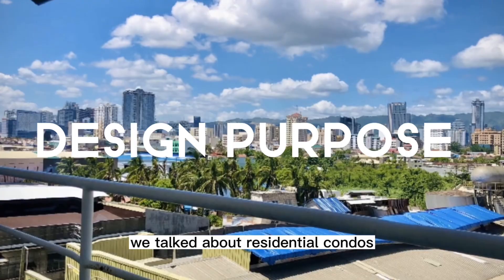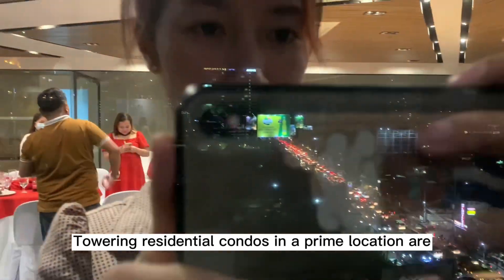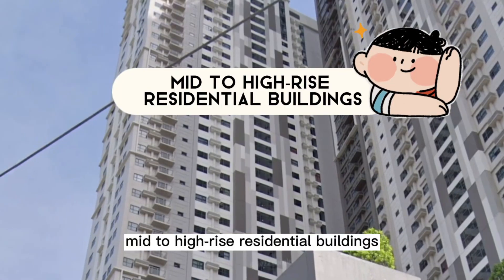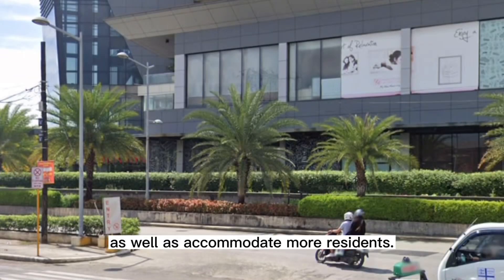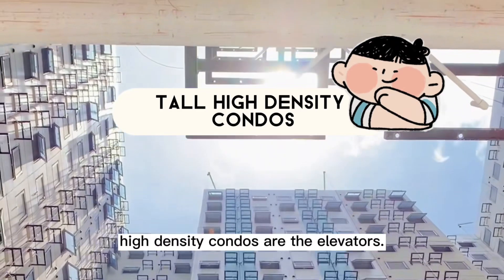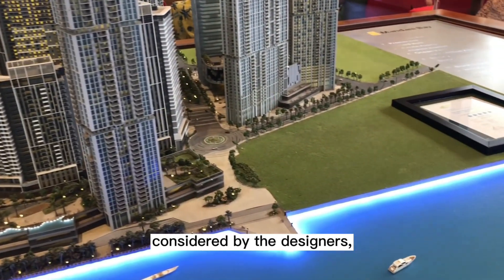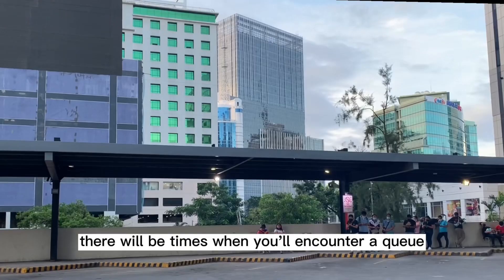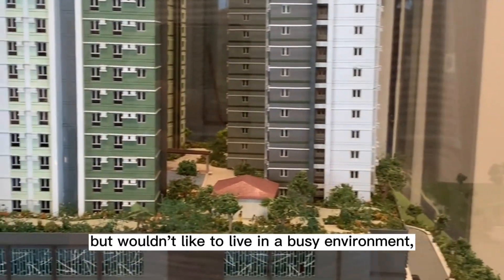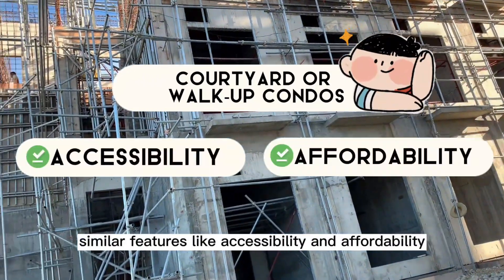In our previous video, we talked about residential condos as the type of apartments in the city which you can own. Towering residential condos in a prime location are designed to evoke a sense of pride for developers and a privilege for unit owners. In a highly populated urban area, mid-to-high-rise residential buildings aim to maximize the lot area as well as accommodate more residents. However, one common concern among residents living in tall, high-density condos are the elevators. Although the ratio between the number of occupants and elevators is also considered by the designers. Whether you're a Filipino or foreigner who prefer the condo space but wouldn't like to live in a busy environment, courtyard or walk-up condos offer similar features like accessibility and affordability in a low-density neighborhood.